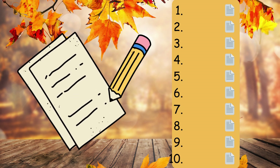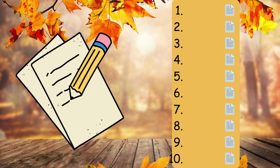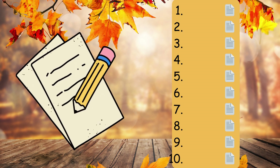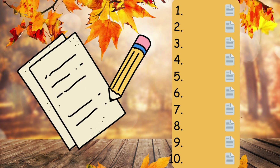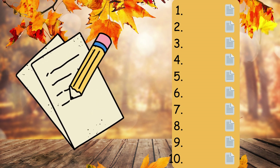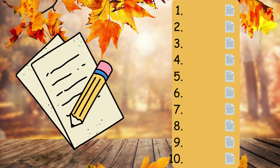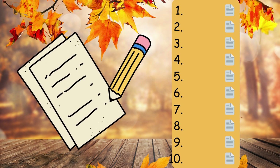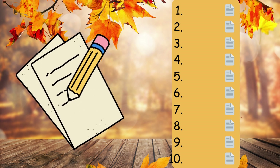Number four. The scarecrow stood tall in the field, comma, guarding the crops from mischievous birds. Full stop. Number five. Bonfire night is a time for fireworks, comma, bonfires, comma, and remembering Guy Fawkes's failed plot. Full stop. Number six. Squirrels collect acorns in preparation for the winter months. Full stop. Number seven. Kids have fun playing conkers, comma, trying to break each other's chestnuts. Full stop.